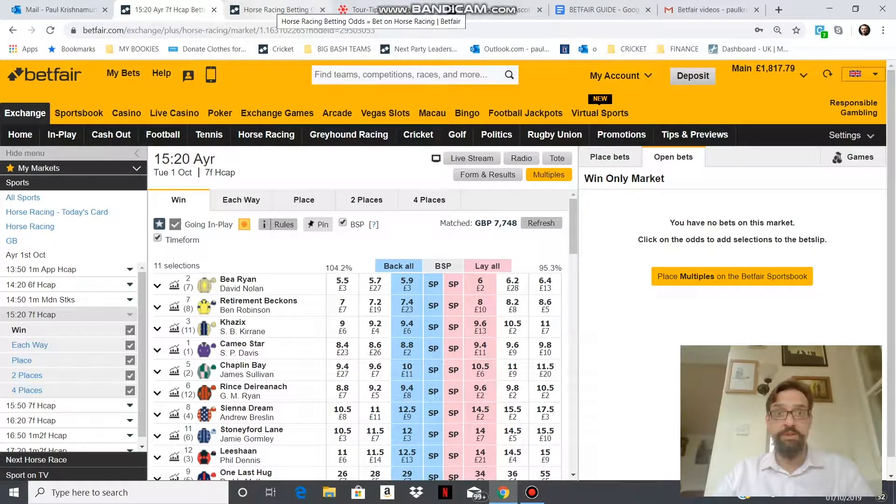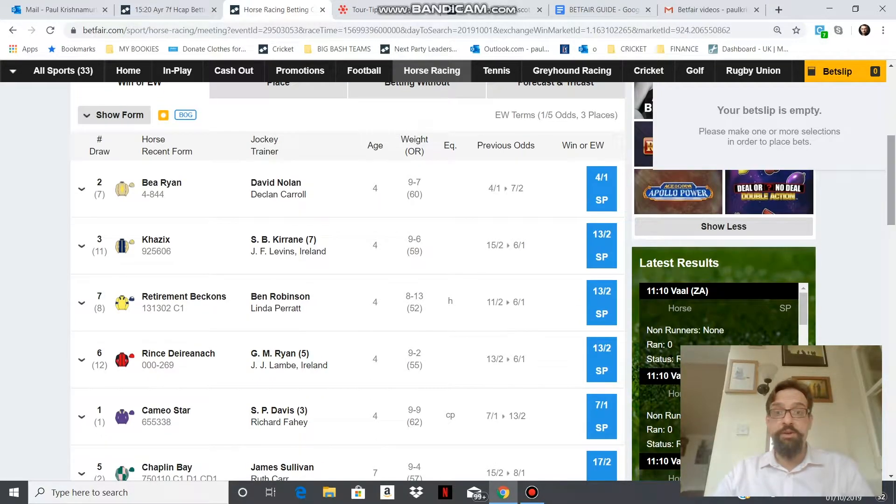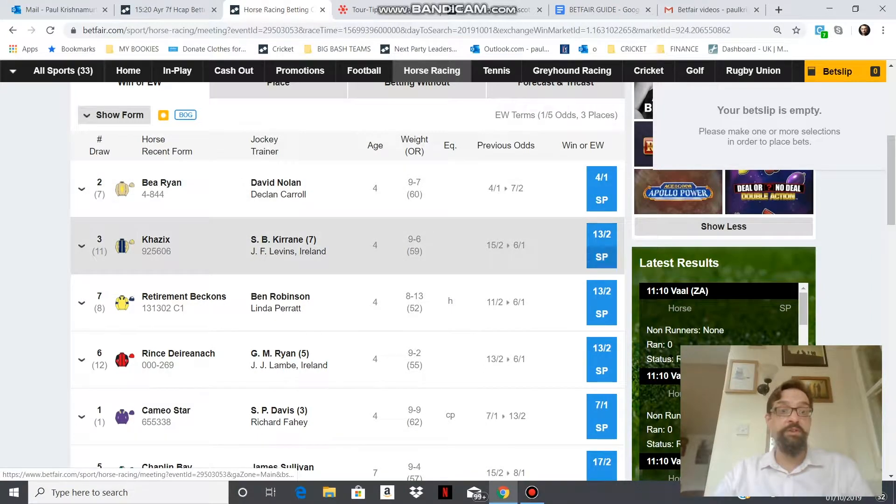So first of all let's go over to the Betfair Sportsbook, which is a conventional betting site. Here you'll see specific fixed odds listed on every horse.